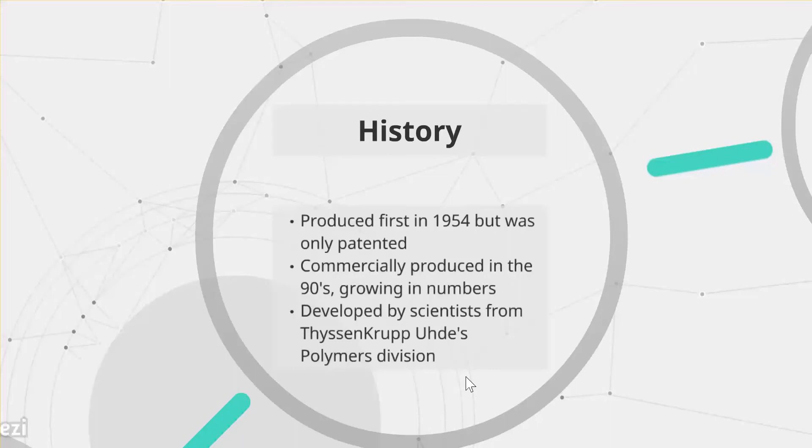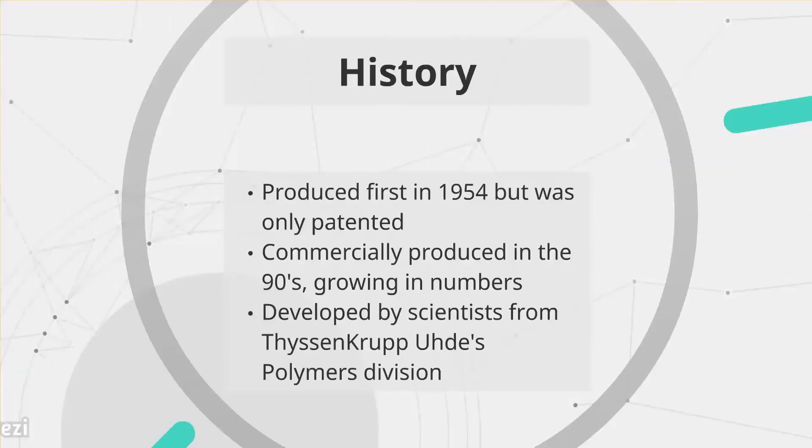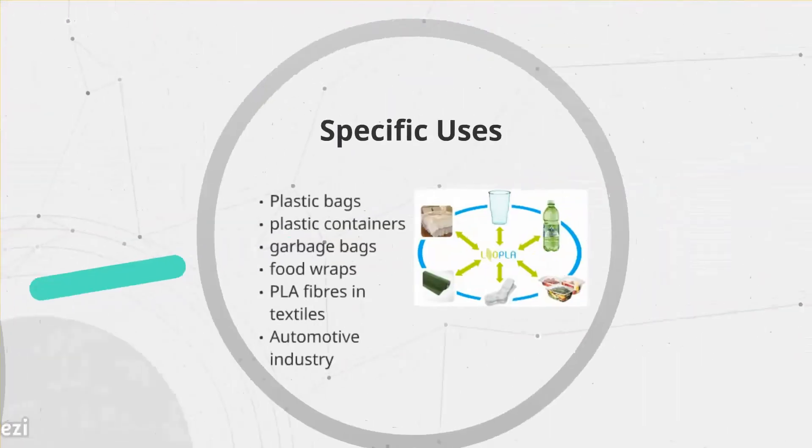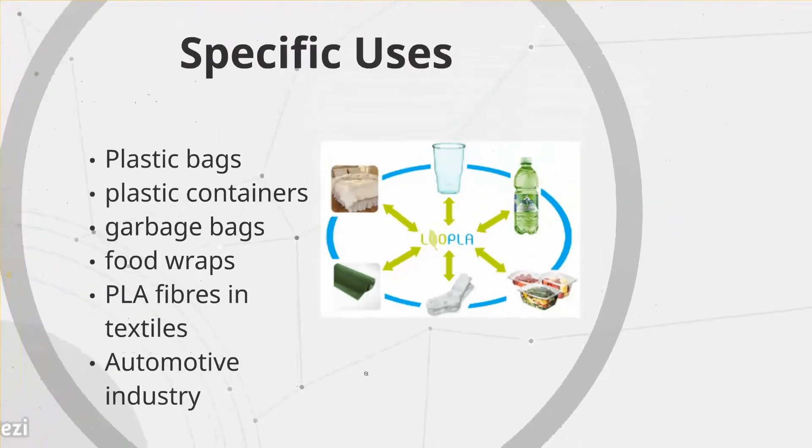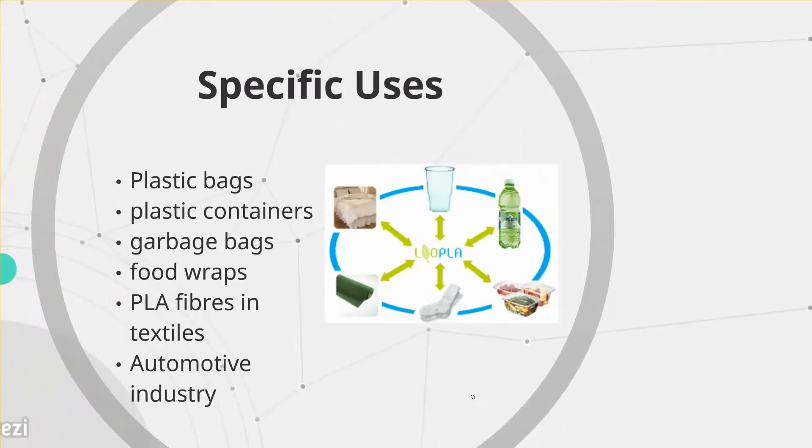Common uses of PLA include plastic bags, plastic containers, garbage bags, and food wraps. Uncommon uses include PLA fibers and textiles such as socks and bedding linen, as shown in the diagram. Another uncommon use is in the automotive industry, where conventional plastics are now being replaced with PLA.